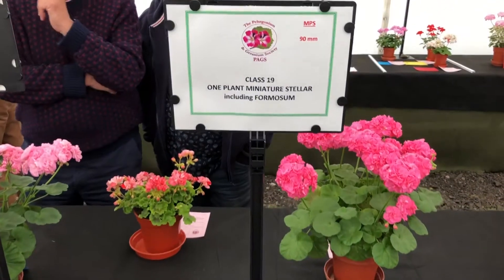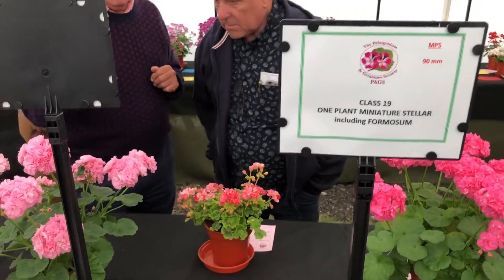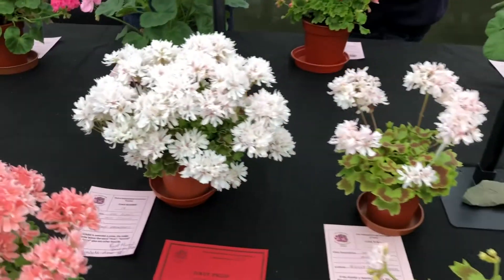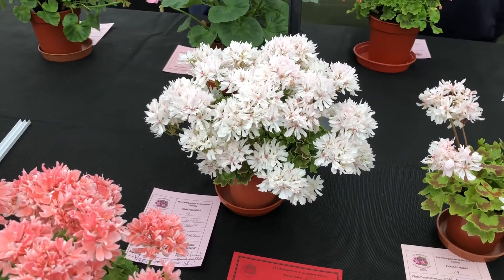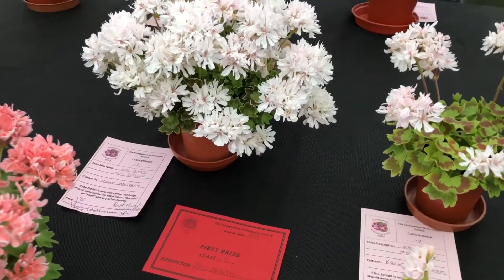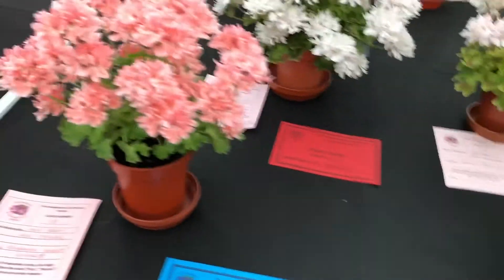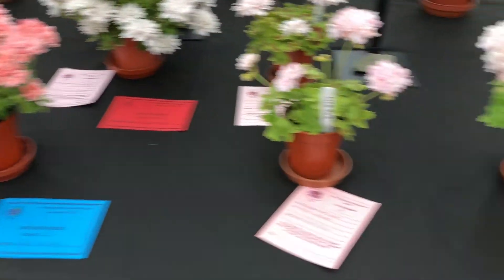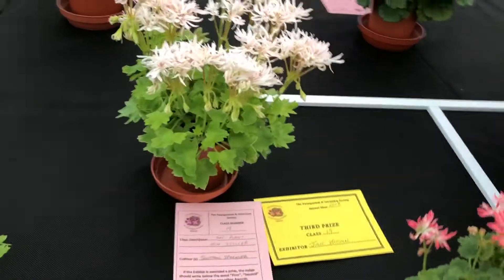Moving on, one plant of Miniature Stella, and Ian Anderson won this one. Kelly Brougham, looking absolutely stunning there — really top quality plant. Rushmore Golden Ruffles in second place.